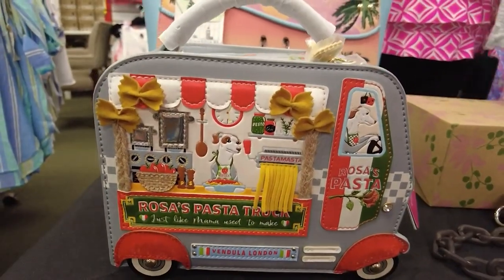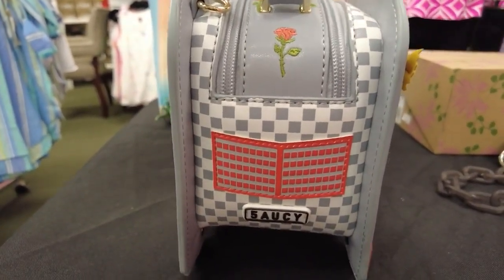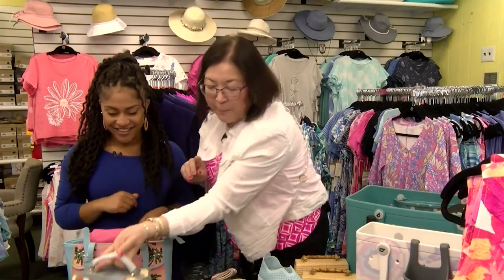My favorite thing is this little pasta truck. Look at the detail — the little raviolis on the zipper pull, the bow tie pasta, the little dog driving. It's like a little piece of artwork.